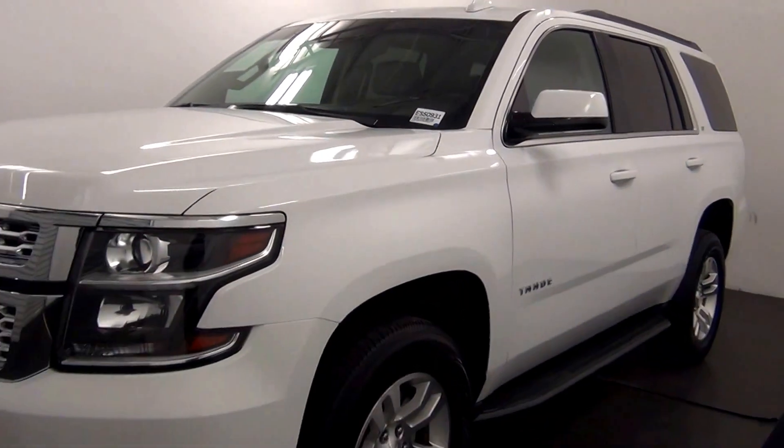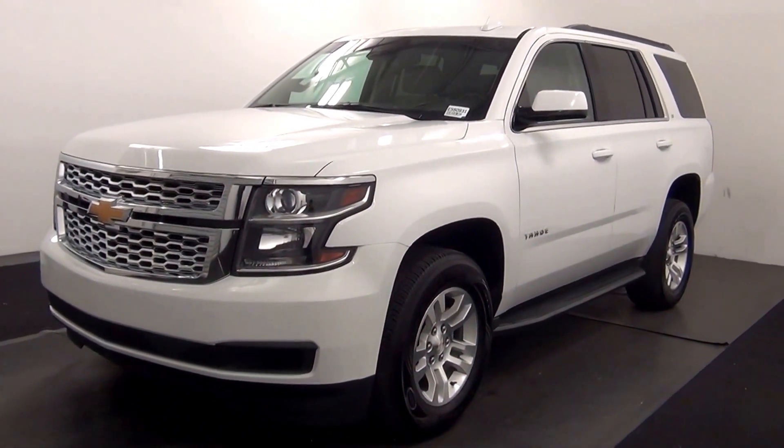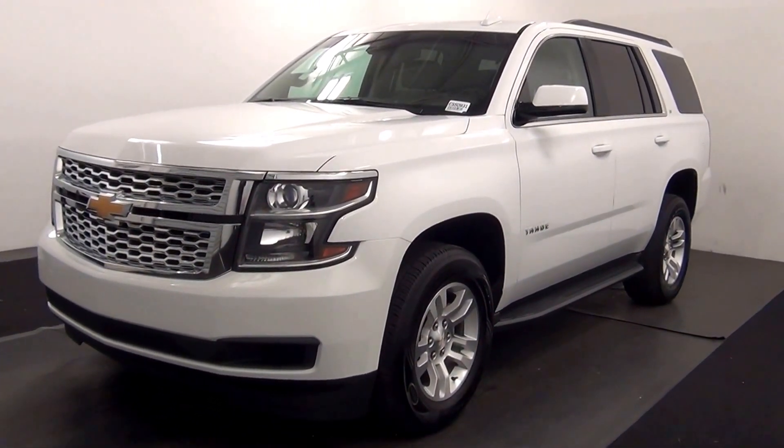Welcome. Today we are going to walk around a 2016 Chevy Tahoe, stock number ES50931.